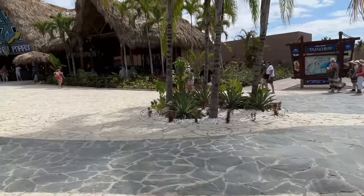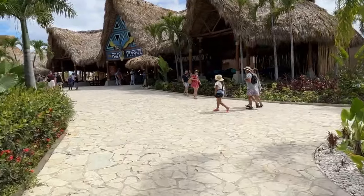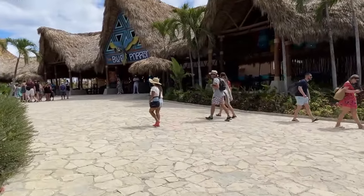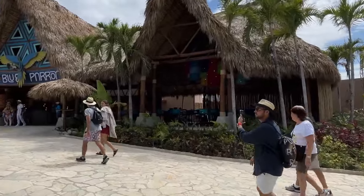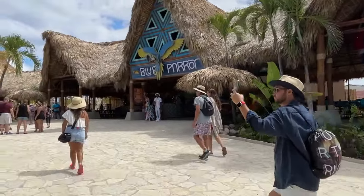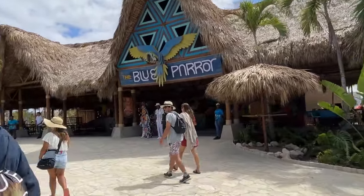One thing to keep in mind is you really can't walk to a beach from the port area. You're going to have to take an Uber or a taxi. Uber is available on the island, or you can just jump in a taxi and head down to a beach. Those are the primary things going on, and I do recommend excursions.